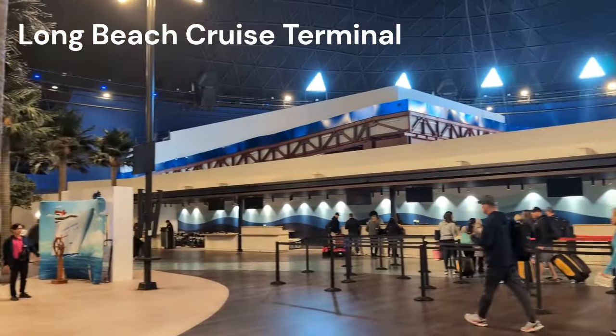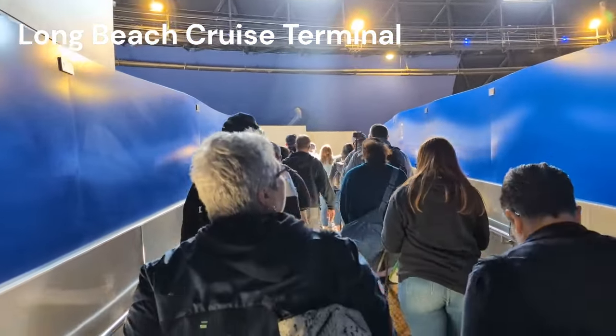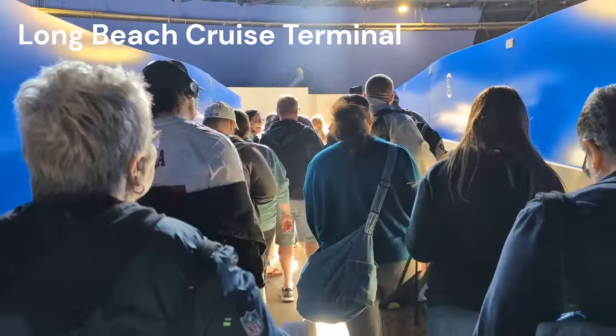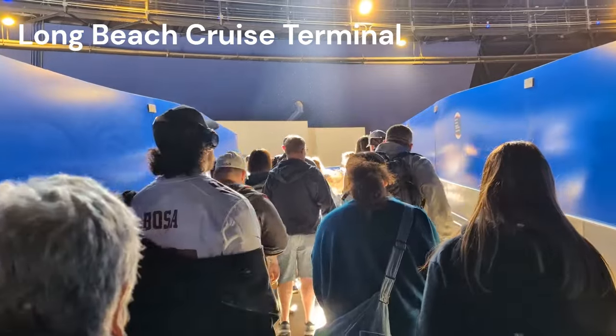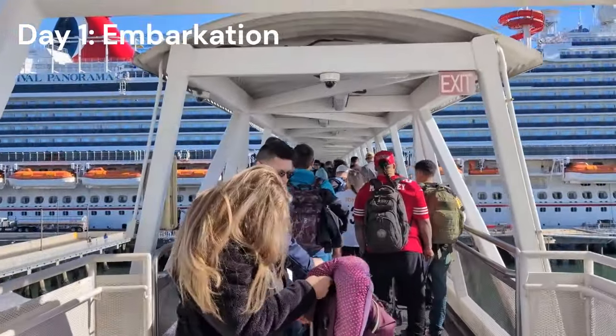It's a smooth process — you pick your check-in time and as long as you show up at that time you're going to have a decent time. My only downfall is that the snack bar built into the terminal is never ever open. Alright, so let's start with Day 1 embarkation.